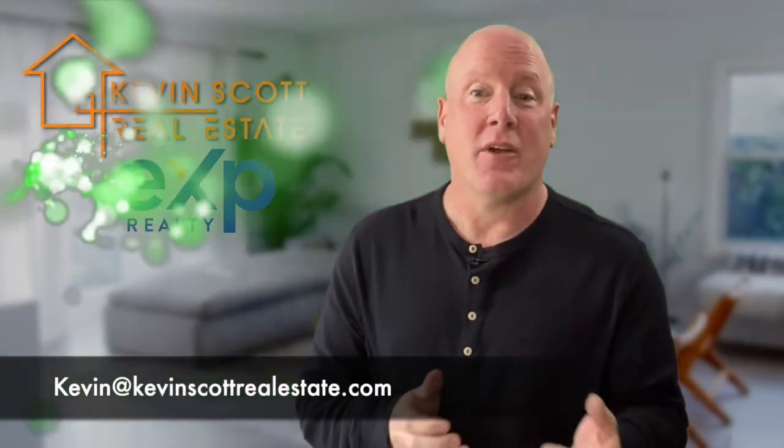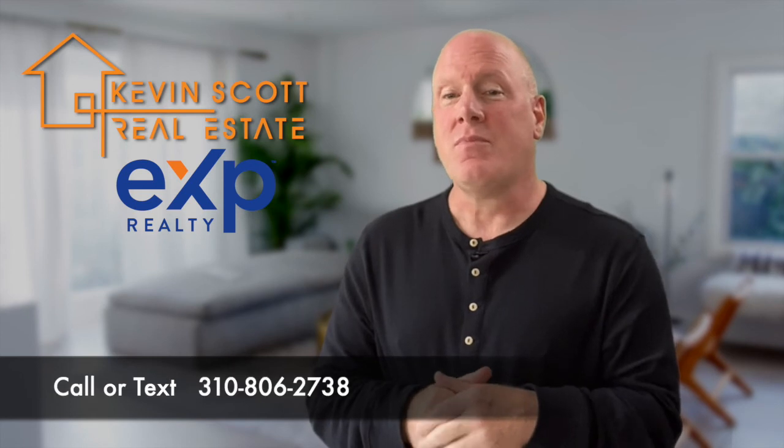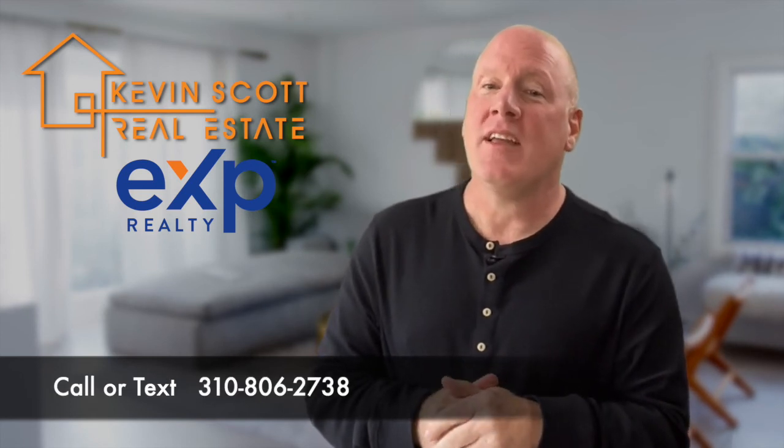If you'd like a comprehensive list of our seller services and a free market analysis of your home, click the link below. Our goal is to help you sell confidently and move on, turning your next dream house into a home.